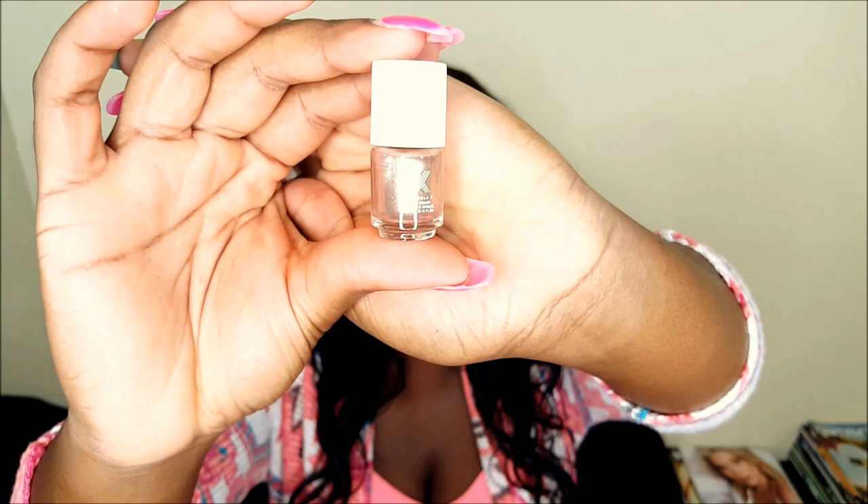So the next thing in here is Formula X nail color — it's a nail polish. This is pretty tiny to be nail polish, but hey, for $10, right? This is what the color looks like — it's a nice gold glittery color. It's very pretty.